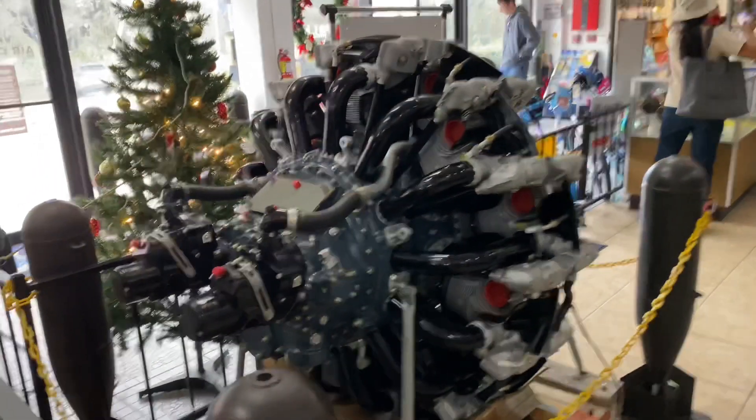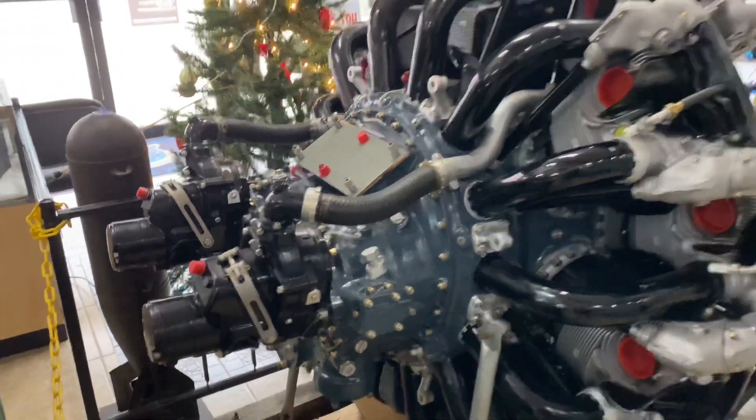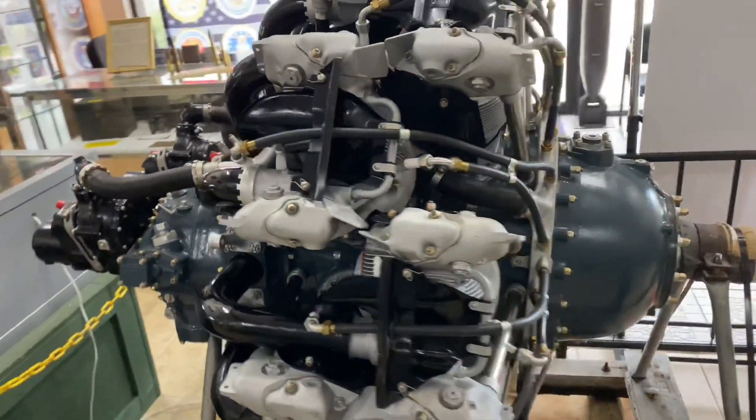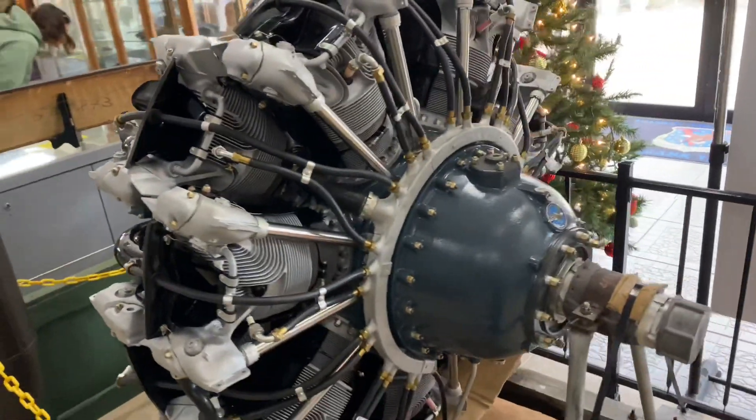Its max speed was 318 miles per hour with a cruising speed of 155 miles per hour. It had a range of 838 miles and a ceiling of 35,000 feet. Its armament consisted of six .50 caliber machine guns and two 100-pound bombs.